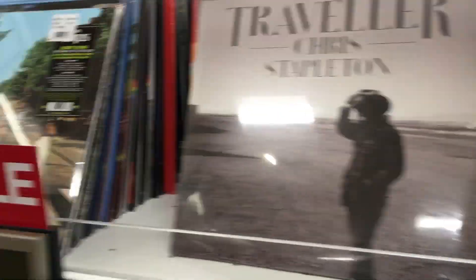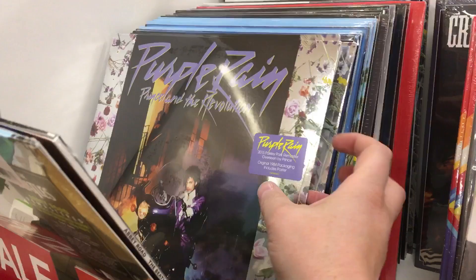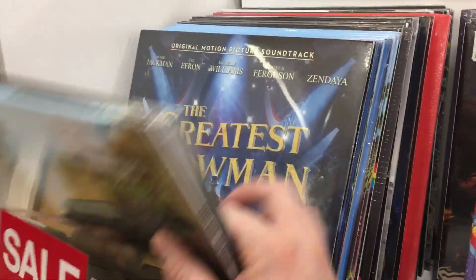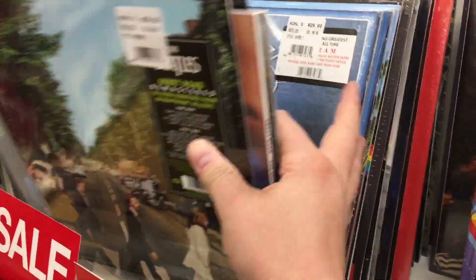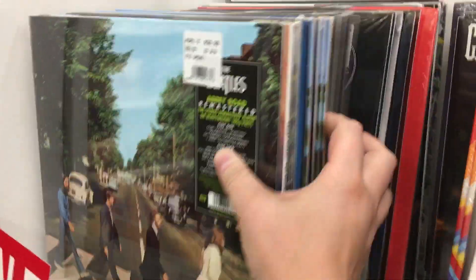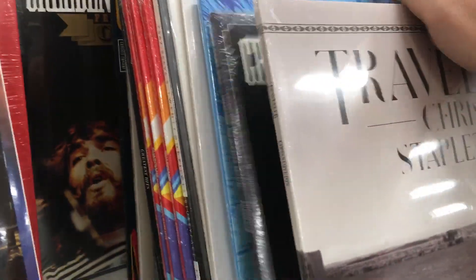They've got records too, which is cool. I just happened to be here today and thought we should take a look at this stuff. It's about $30 for these records — pretty typical for what you'd see in a retail store like this. They always have titles like Dark Side of the Moon — very similar selections across these types of stores. Pretty neat.